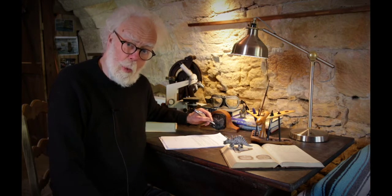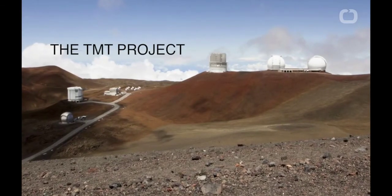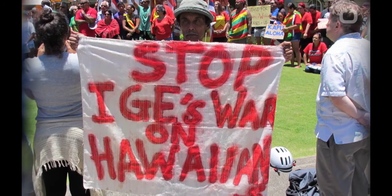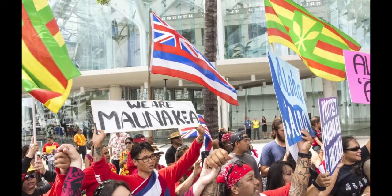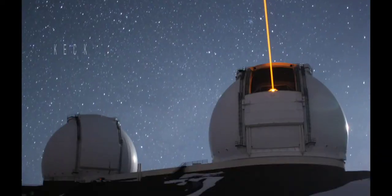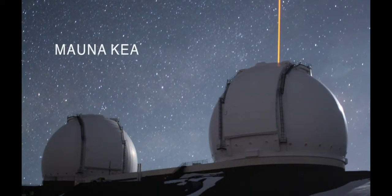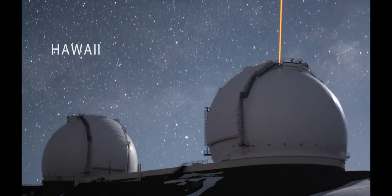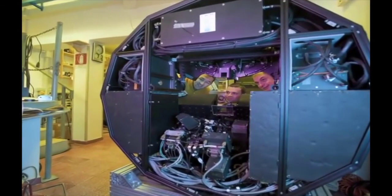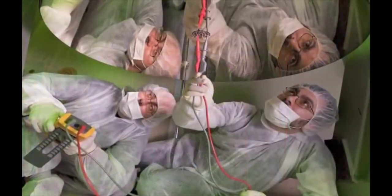The world's largest telescope, the TMT or 30 Meter Telescope, is about to be built on top of a mountain in Hawaii called Mauna Kea. The TMT will have 492 segmented mirrors, making it nine times the power of the Keck, which is currently the world's largest telescope. It will use the latest generation of the laser guide star adaptive optics system.